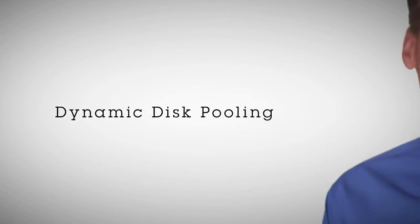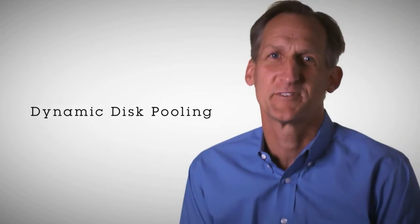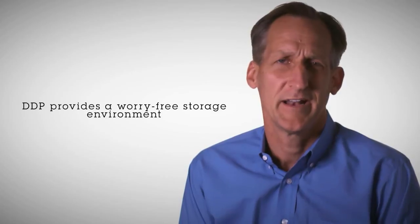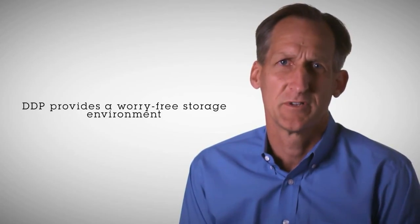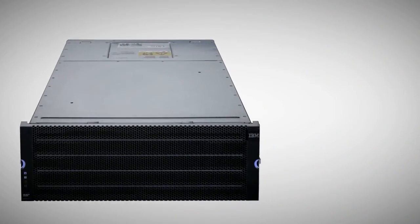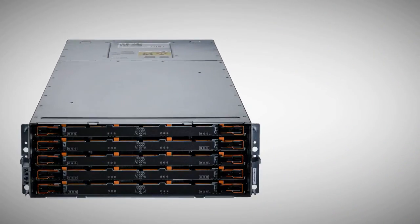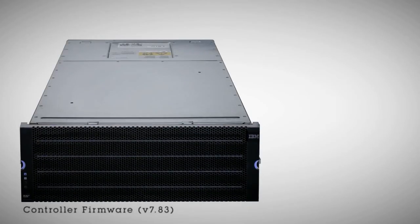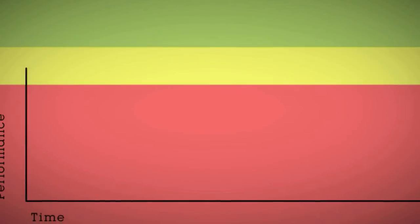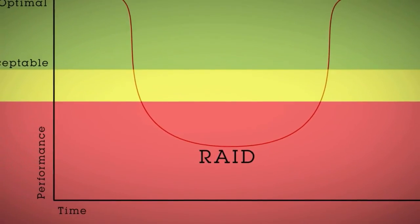Dynamic disk pooling will really make a difference. My customers need to focus on what is important to their business and not worry about whether their data or system performance is at risk. DDP provides for a worry-free storage environment. And as a business partner, it lets me reassure my customers that we have made the right decision when I recommend the DCS3700. It's already the best-designed storage system, and the new firmware makes it even better. And customers do appreciate that it's free.